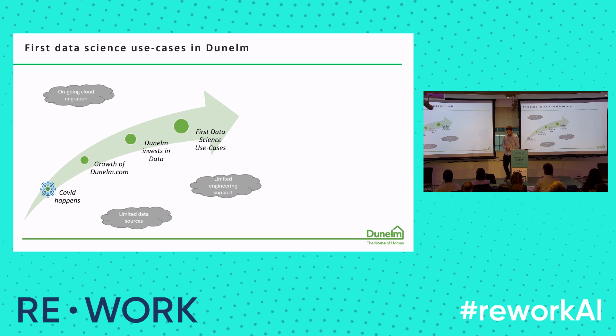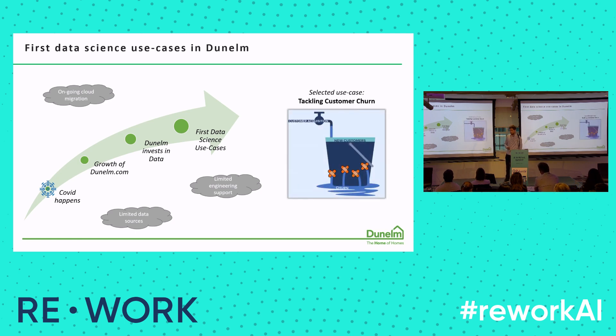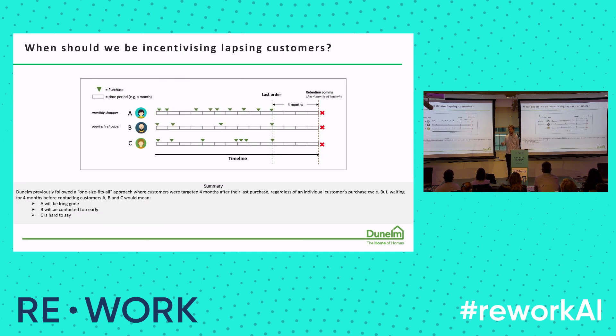Amidst ongoing cloud migrations and limited engineering support, we had to find our first use case. We chose to tackle retention and customer churn because we had the data sources already available. In particular, our CRM team, in order to tackle attrition — when a customer stops shopping with you — would send them an offer to make another purchase and stay. What our CRM team was doing so far is targeting customers after a few months of inactivity, assuming if you haven't shopped for that long you've probably lapsed, and here's an offer to make another purchase.